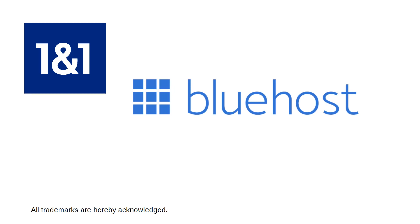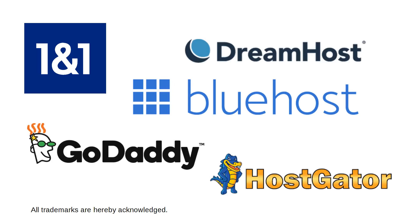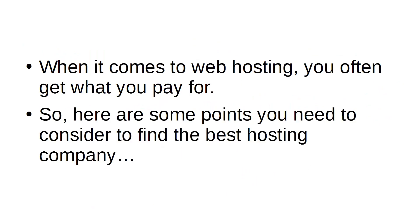Many web hosting companies have large budgets for advertising. You'd often see the same companies cropping up in many different places on the Internet. However, just because they're big and popular doesn't automatically mean they're the best host. When it comes to web hosting, you often get what you pay for. So here are some points you need to consider to find the best hosting company.